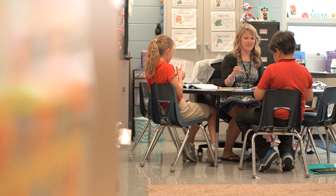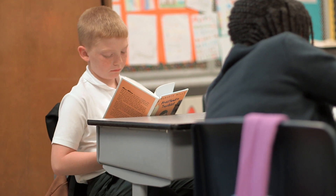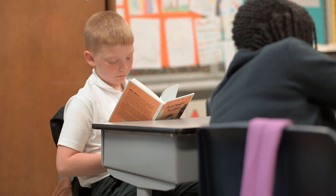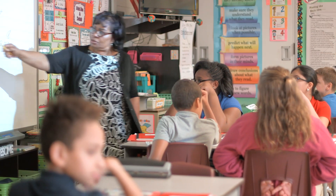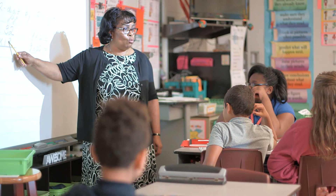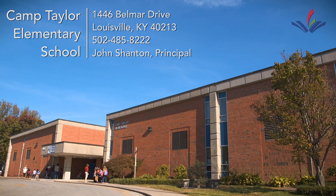Our goals here are not only to make sure that our kids get everything they need academically, but to make sure kids have an enjoyable elementary school experience and set them up for success beyond elementary school. We feel all of our offerings beyond our core instructional program really help kids prepare for the world beyond our doors and the world that they're going to enter as they graduate high school. We are Camp Taylor Elementary and we are JCPS.